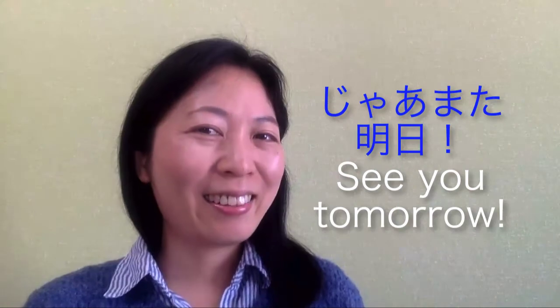You'll see this Kanji on the street like this. I hope you enjoyed. If you have any questions, just leave your comments. じゃあ、また明日！Bye-bye!